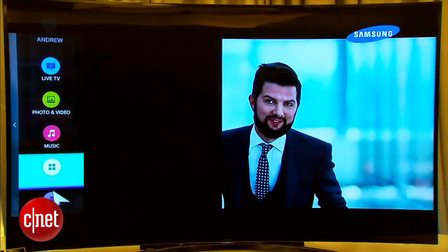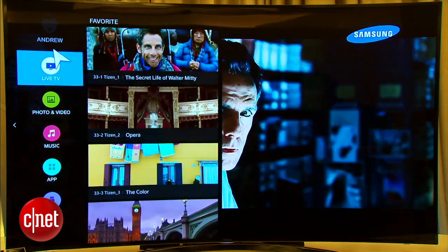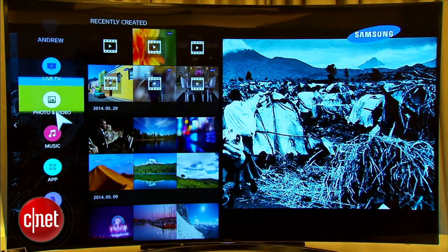And then just to the right of that they have what is called the dynamic screen. So you can dig a little bit deeper, for example, by selecting the app that you want and opening it up.